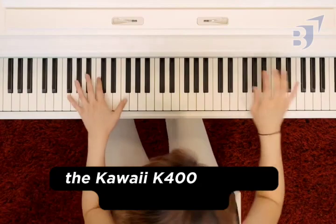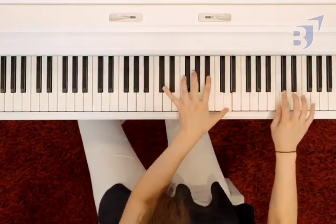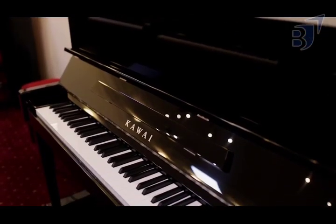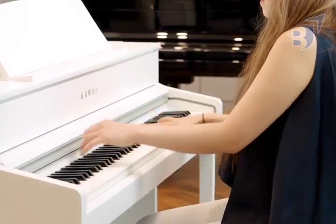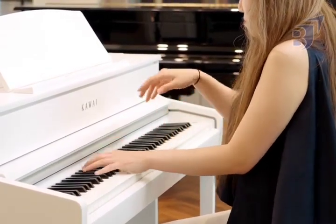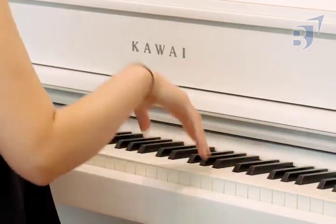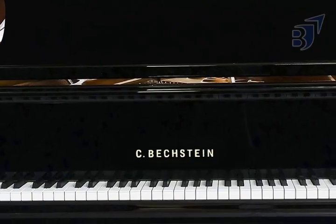The Kawai K-400 upright piano model was made to a very high standard. At 122 cm tall, it can match many smaller grand pianos in tonal quality and sustain. This model's keys are made of Neotex and their length has been increased. This gives the player a more even response from the front to the back of the playing area, and keeps them from slipping when their hands are oily. Because of this, the keys will last for a long time without breaking or fading.